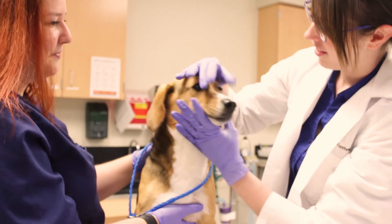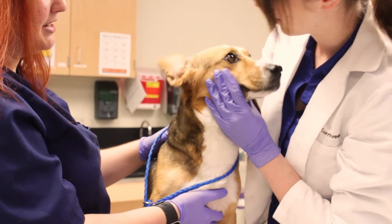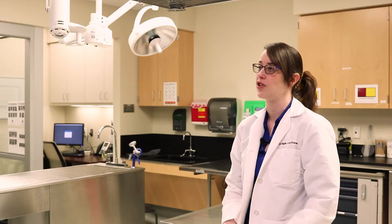With orthopedics, we actually get to offer a wide range of services, all the way from muscular injuries to orthopedic injuries. We do a lot of elective procedures for cranial cruciate ligament tears — similar to what people have in their knees — all the way to emergency fracture repair and more invasive procedures required for angular limb correction.